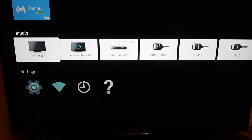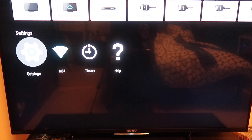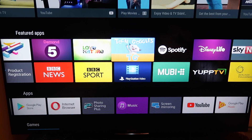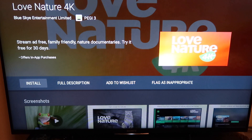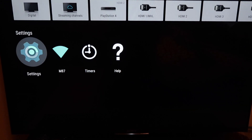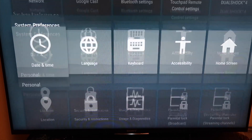There was a problem in the previous software update where it was not connecting to Wi-Fi, but this software update has resolved that. If I click one of the feature apps — I'll go to Love Nature — before it was very, very slow, but in this update the applications are opening up much faster.